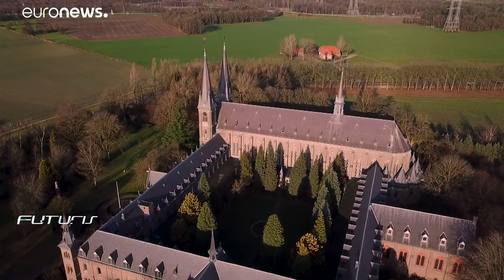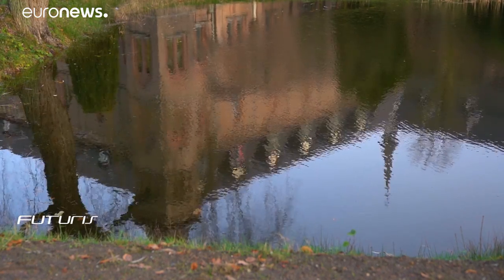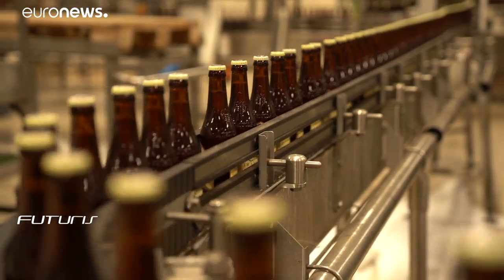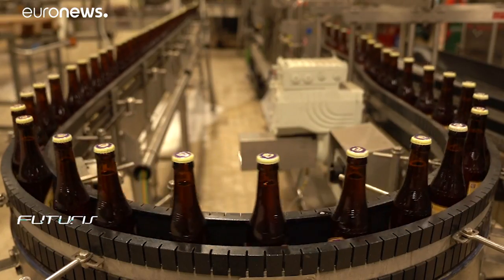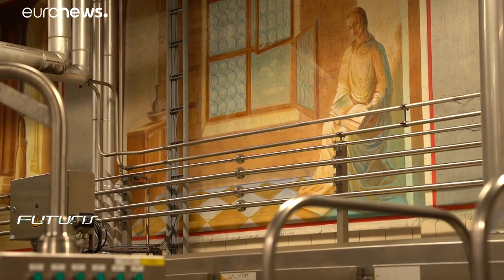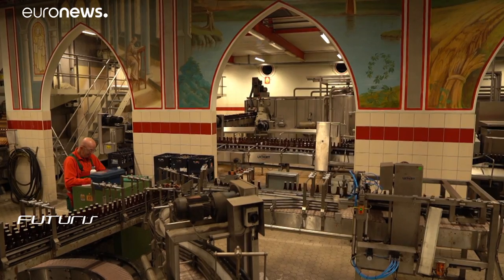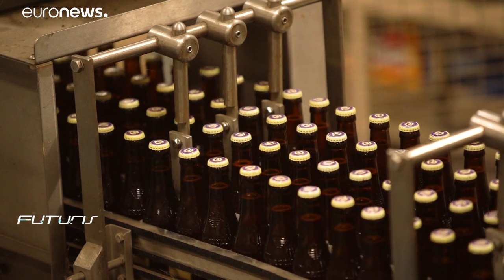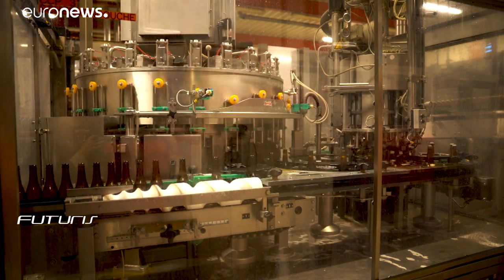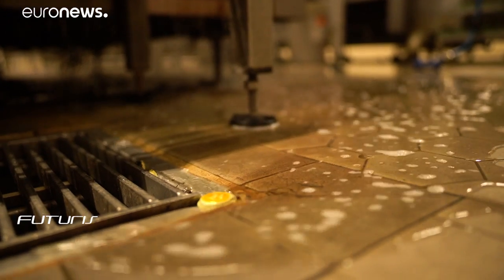Trappist monks started brewing beer here in 1884. Today the brewery produces some 145,000 hectolitres a year, at an average rate of around 10,000 bottles per hour. But this comes at a cost to the environment — every hour the brewery produces 15 cubic metres of waste water.